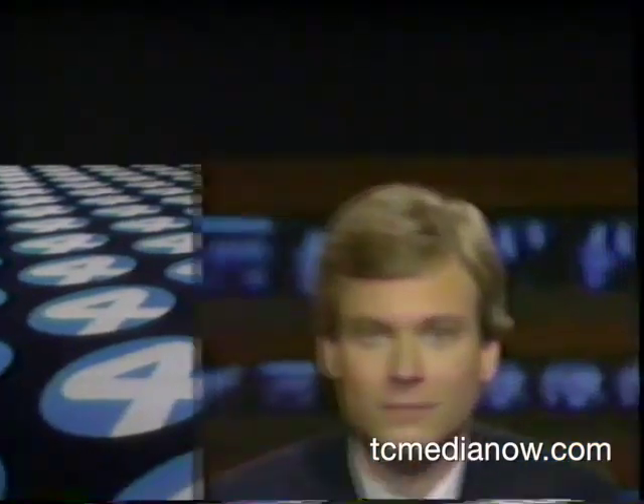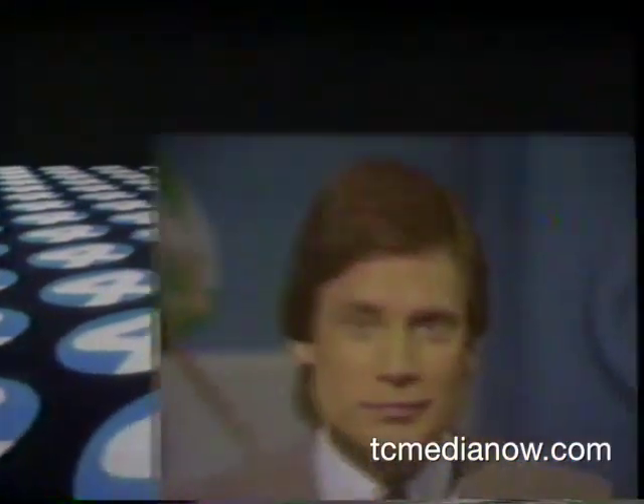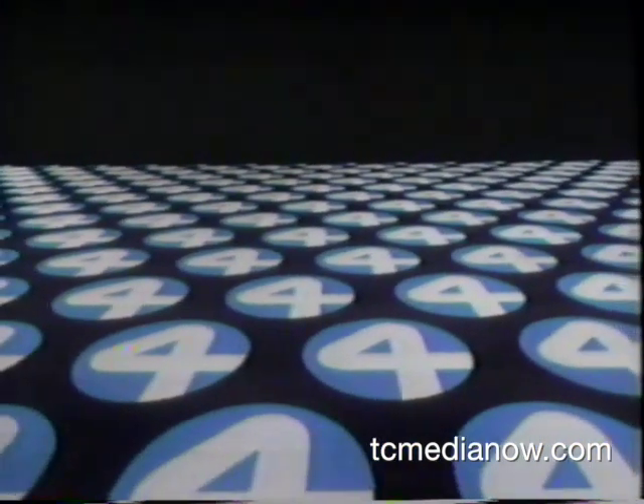This is the 10 p.m. report with Mike Walsher, Dr. Walt Lyons, and Tom Henneman. Good evening, everyone, and thank you for joining us this Sunday night.